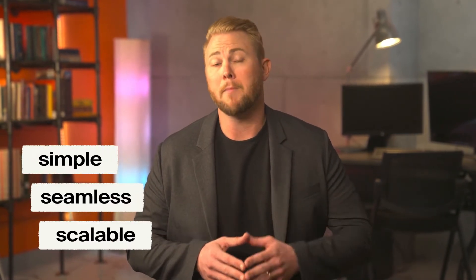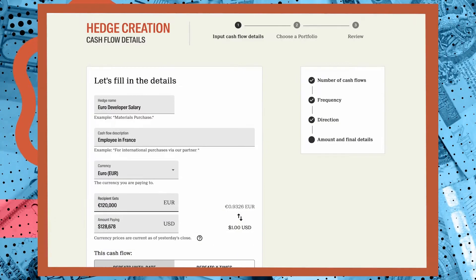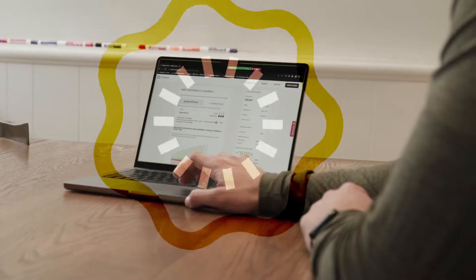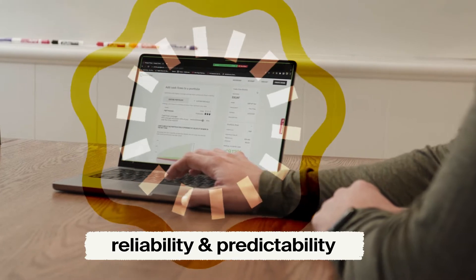You deserve a simple, seamless, and scalable way to manage your FX risk. Pangea Prime is a modern hedging tool that efficiently optimizes and maximizes your FX transactions, empowering your business with the reliability and predictability needed by a pre-IPO company.